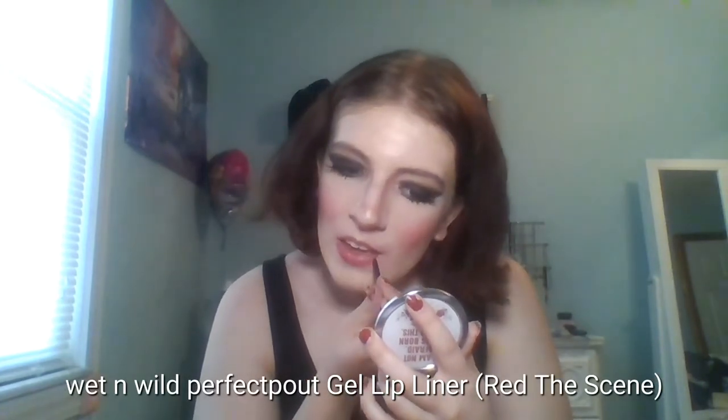For the lips, I'm using the same lip liner from a lot of my red lip tutorials — it's Wet n Wild Perfect Pout Gel Lip Liner in Red the Scene. I'm just lining my lips and filling them in. For the actual lipstick, I decided to go with MAC's iconic Russian Red Lipstick. Applying that to my lips — and as you can tell, I just dropped it.